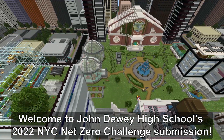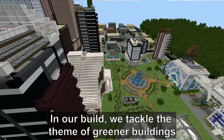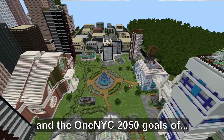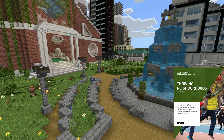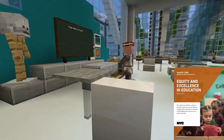Welcome to John Dewey High School's 2022 NYC Net Zero Challenge submission. In our build, we tackle the theme of greener buildings and the 1NYC 2050 goals of thriving neighborhoods, healthy lives, and equity and excellence in education.